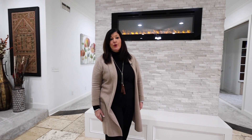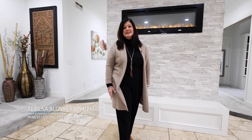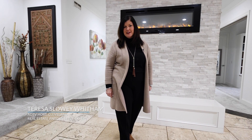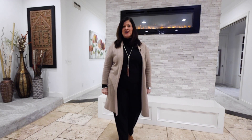Thank you for joining me today as we tour the showroom at Mott Surfaces and their Slab Warehouse. I hope you felt inspired and filled with ideas when transforming your home into your American dream. I'm Teresa Slowey-Whittem, your host of American Dream TV Selling Cleveland. Thank you for watching.